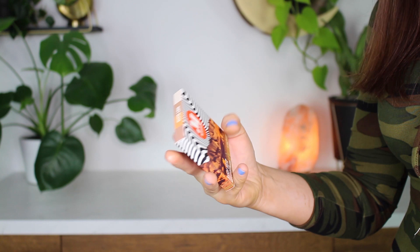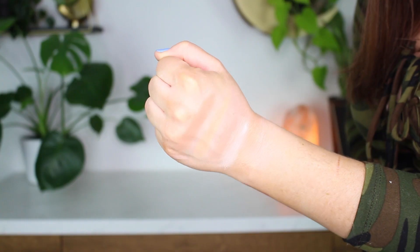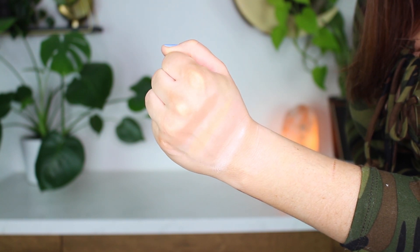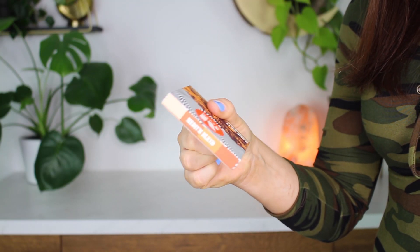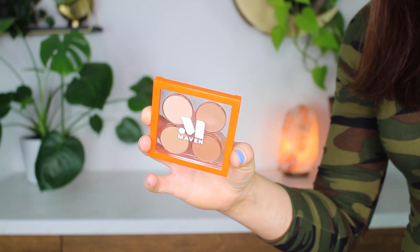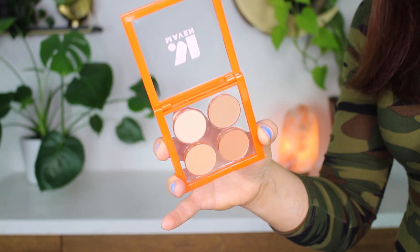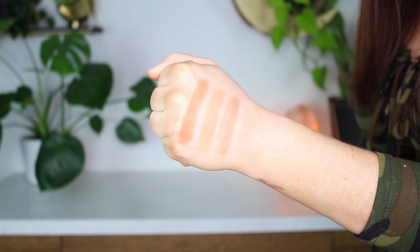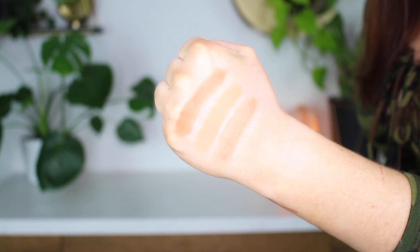Starting off with the Soft Blend eyeshadow palette — I think this is perfect for people with light skin tones. It has the perfect brow bone highlight and transition and blending colors. This is going to be my new go-to basic eyeshadow. Then moving on to the Medium Blend eyeshadow palette, which is perfect for medium to tan skin tones. Even with a fair skin tone you can use these as transitions and crease colors, and with a deep skin tone you can use them as blending colors or brow bone highlights. These are all mattes and they feel so nice and creamy.